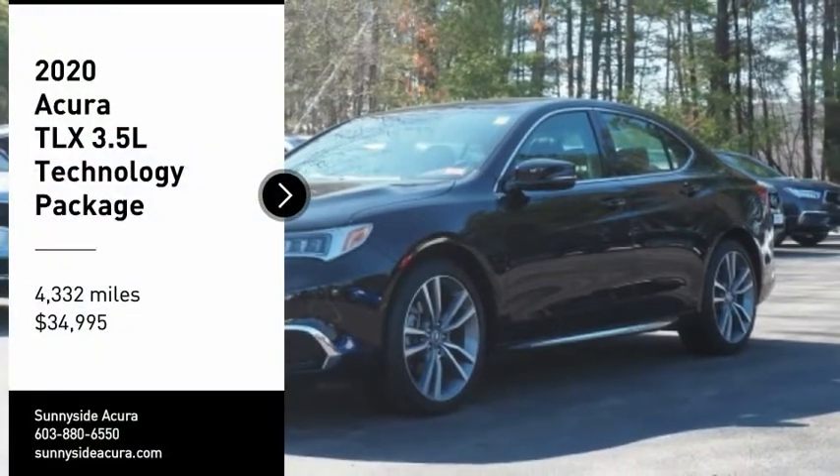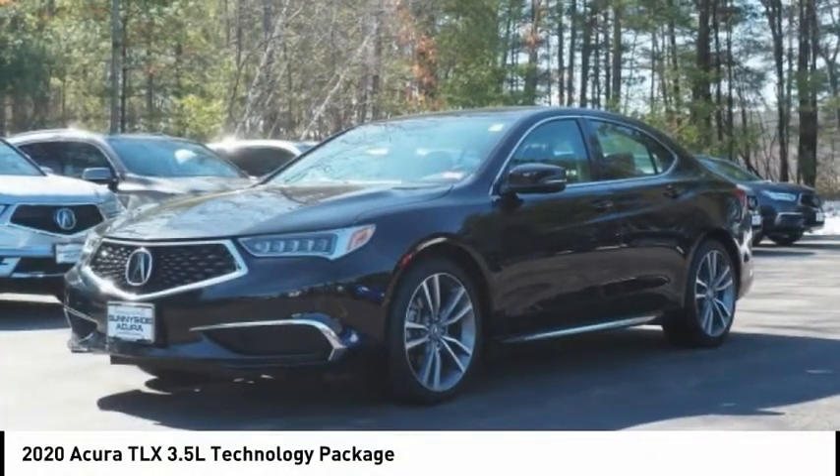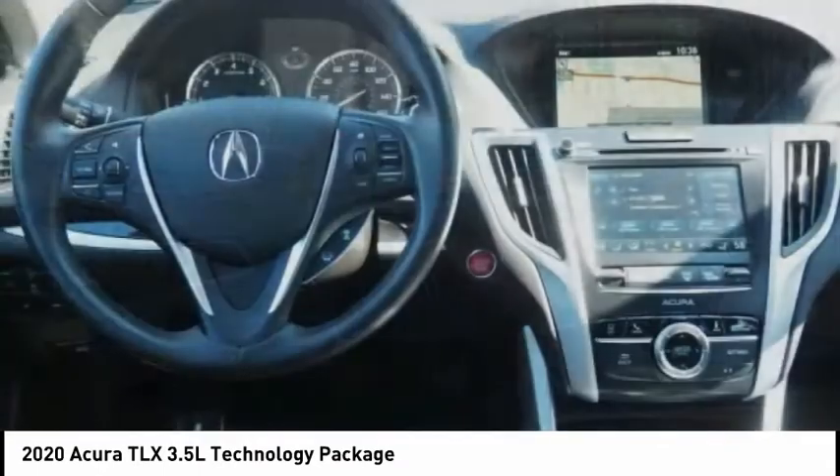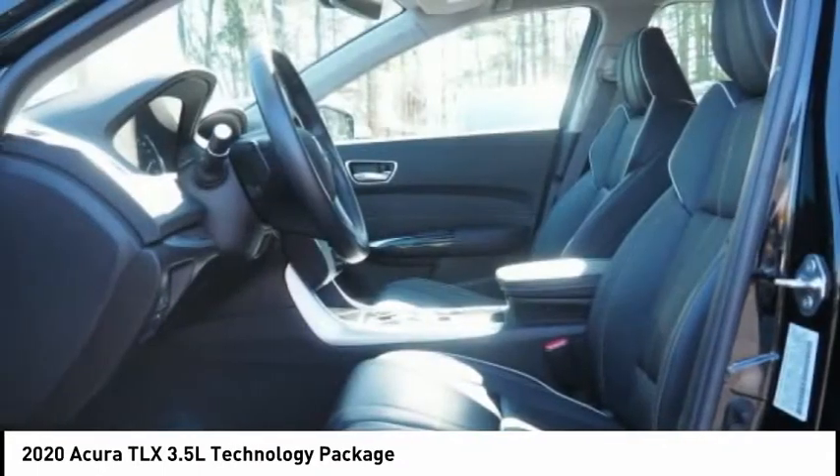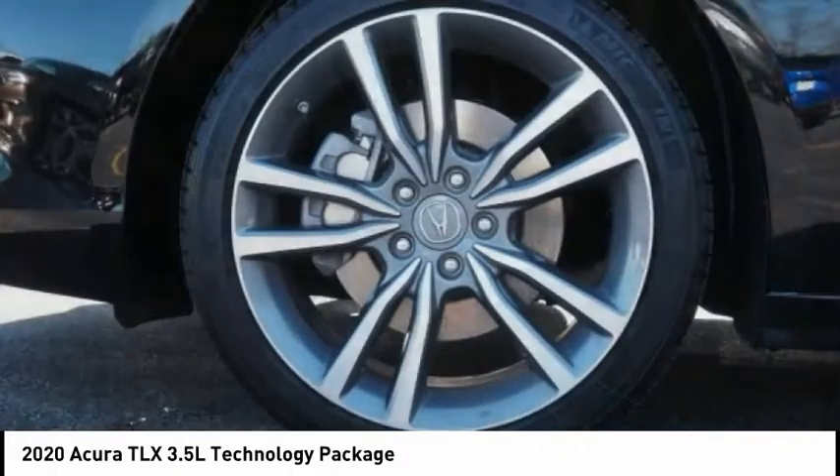Stop by and take a look at the 2020 Acura TLX. The Acura TLX impresses drivers with its nimble handling, great fuel economy, and long list of high-tech features.